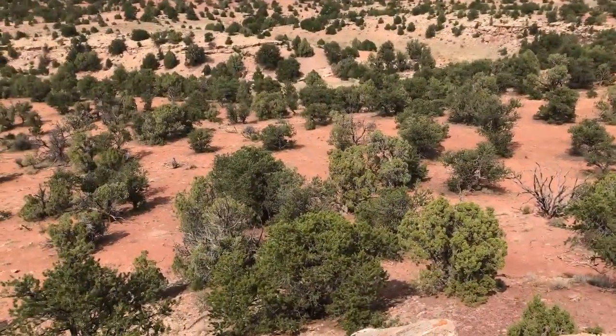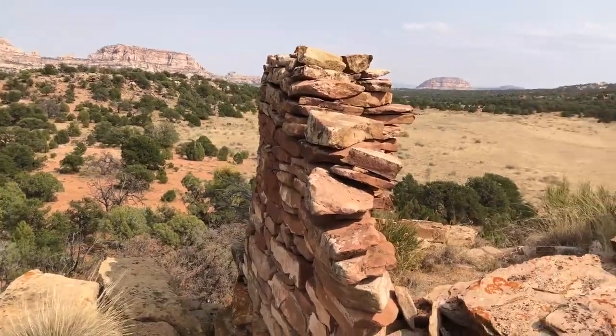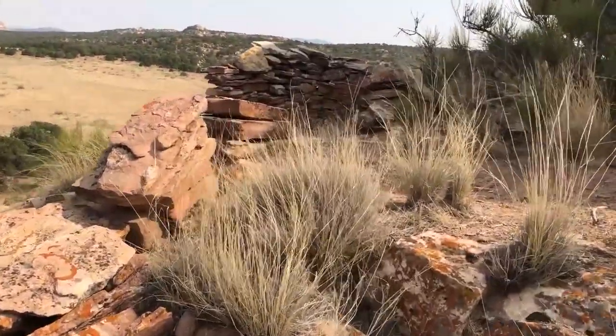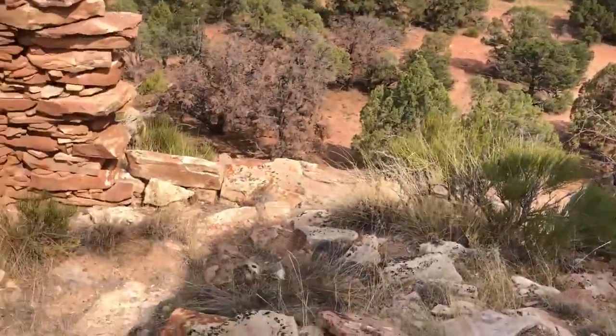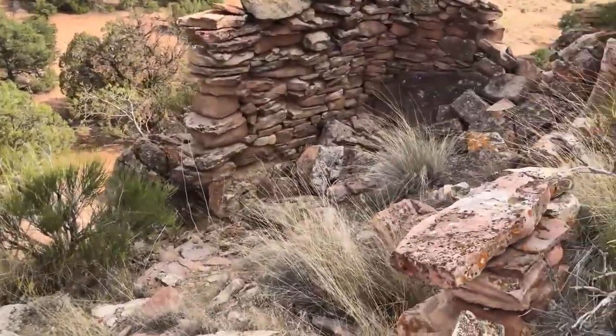We came from down there, and this wall was what we had seen from the trail. We came up here and found the other side of the wall, and that's a good 20 feet by 7 feet across.